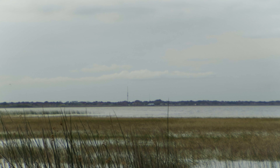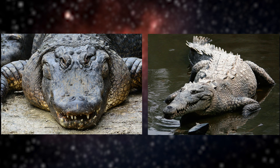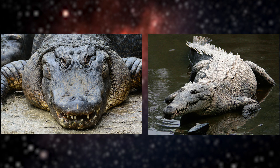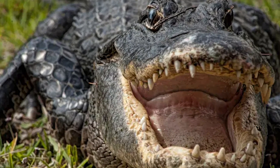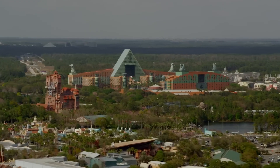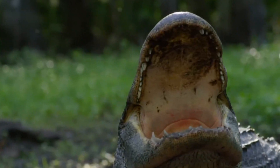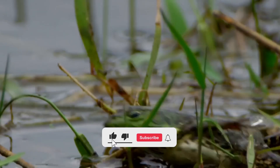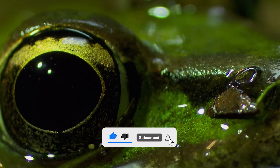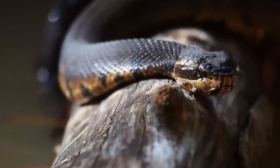And there you have it — the differences between alligators and crocodiles living in the great state of Florida. Their distinct habitats, snout shapes, and coloration make it easier to identify which reptile you're encountering. As always, folks, be sure to admire these incredible creatures from a safe distance and help protect Florida's unique wildlife. If you found this video helpful, please don't forget to like and subscribe for more interesting facts about Florida. Thanks for watching, and we'll see you next time.